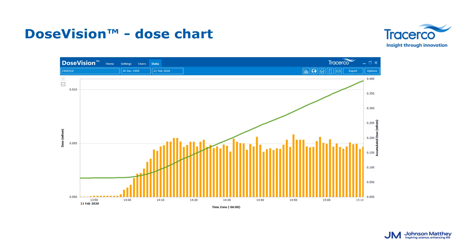For this example using a PDIS, the dose chart of the assigned user gives all the information needed to track radiation exposure. On the left is the dose received, on the right is the accumulated dose, and the time is shown at the bottom. With intelligent logging set as default, DoseVision logs data with the green line tracking accumulated dose including time and date, while the orange bar graph shows dose received broken down by time and date.